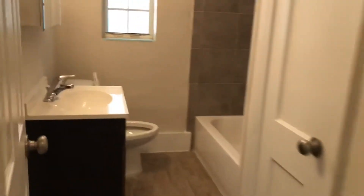Here we see your HVAC closet, which also has your bar hanger. Here's your bathroom.